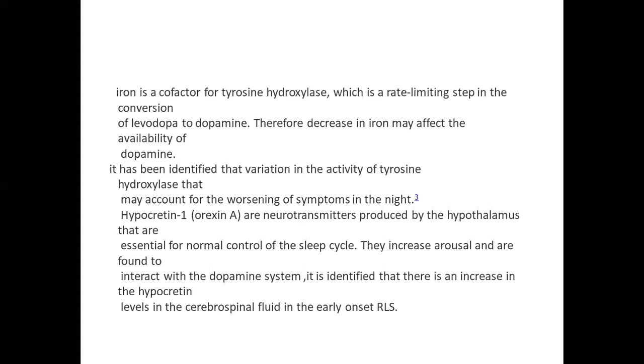A student asks whether the common leg-shaking behavior that many people do normally is the same as RLS and whether it requires treatment. The instructor draws a parallel with OCD: everyone may have mild forms, but treatment is warranted only when the condition disturbs normal physiological activity or daily life. For most psychiatric disorders, treatment is initiated when symptoms start significantly affecting the patient's normal functioning.